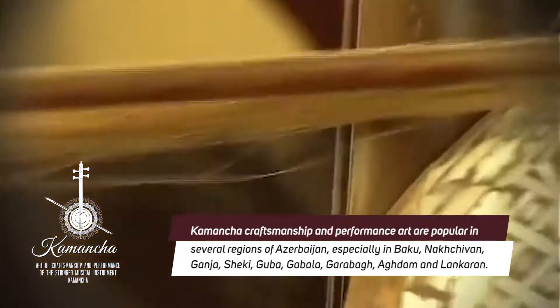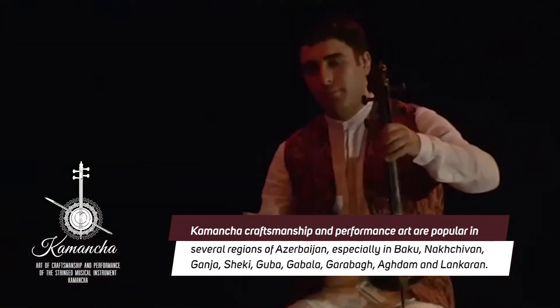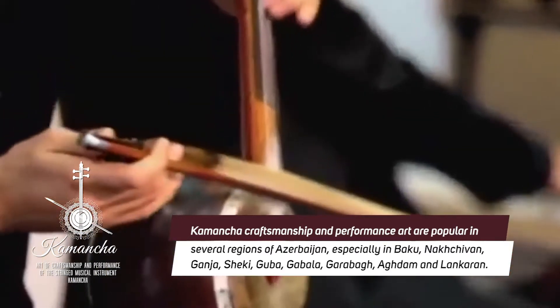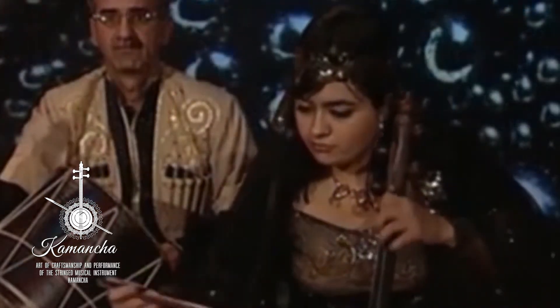Art of craftsmanship and performance of the stringed musical instrument Kamancha. Kamancha craftsmanship and performance art are popular in several regions of Azerbaijan, especially in Baku, Nakhchivan, Ganja, Sheki, Quba, Gabala, Karabakh, Akhtam, and Lankaran. The four-string musical instrument performed with Kaman has been played since ancient times in Azerbaijan.